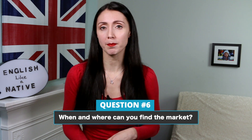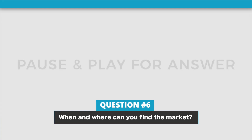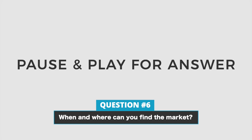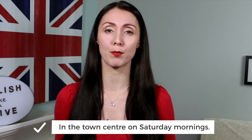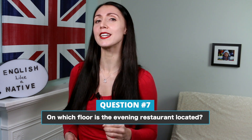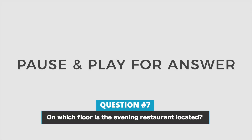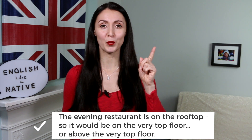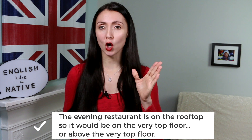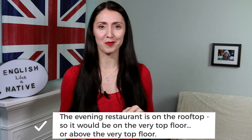Next question. When and where can you find the market? The answer is, in the town centre on Saturday mornings. Next. On which floor is the evening restaurant located? The answer is, the evening restaurant is located on the rooftop — so it would be on the very top floor or above the very top floor.